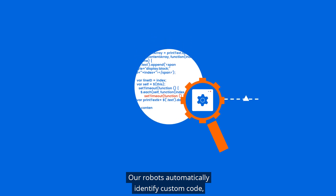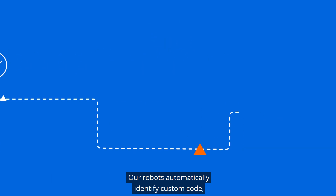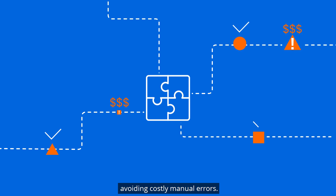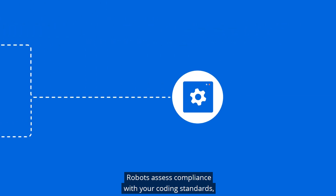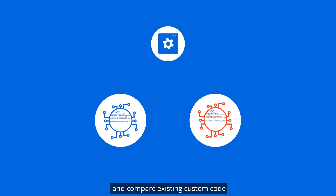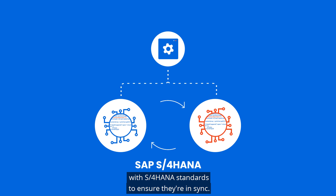Our robots automatically identify custom code, check for compatibility, and remediate issues quickly, avoiding costly manual errors. Robots assess compliance with your coding standards, and compare existing custom code with S4 HANA standards to ensure they're in sync.